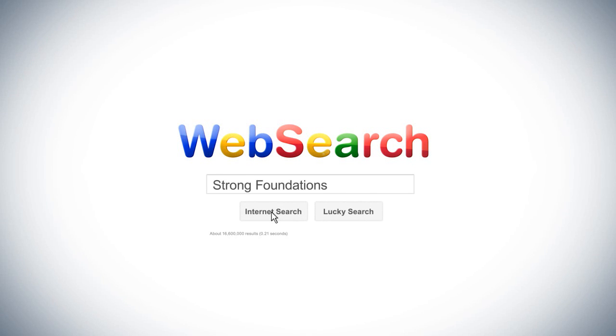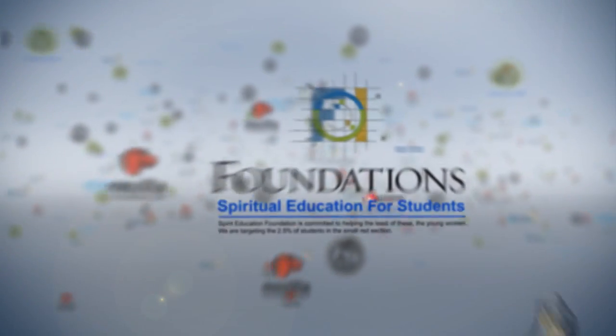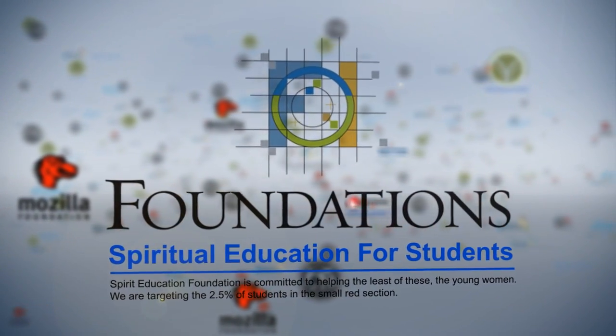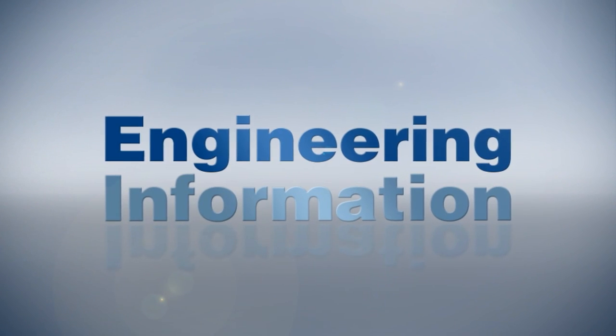When you already know what you're looking for, searching the Internet might seem easy. But you're not interested in spiritual education or gym. You're looking for engineering information.